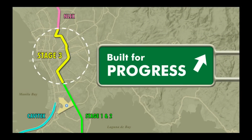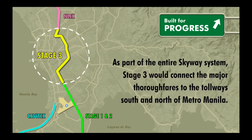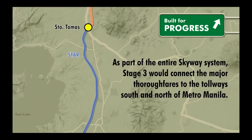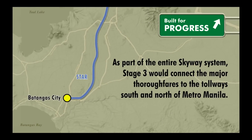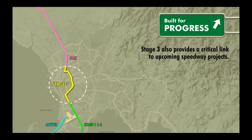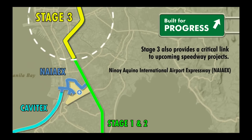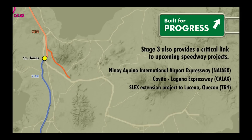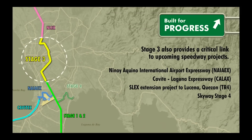Built for progress. As part of the entire Skyway system, Stage 3 would connect the major thoroughfares to the tollways south and north of Metro Manila — namely SLEX and STAR, NLEX, SCTEX and TPLEX. And eventually, the new Speedway projects of Ninoy Aquino International Expressway, or NAIA-X, that connects to CAVITEX; the Cavite-Laguna Expressway, or CALAX; the extension of SLEX to Lucena, Quezon, dubbed TR4; and Skyway Stage 4, or the Metro Manila East Expressway, or MMX, that links FTI Taguig to the Batasang Pambansa Complex in Quezon City.